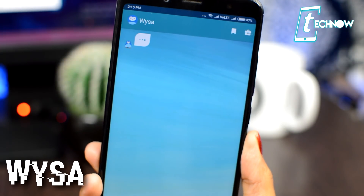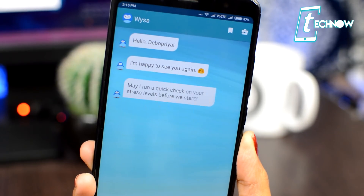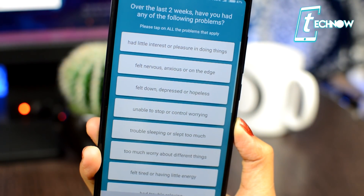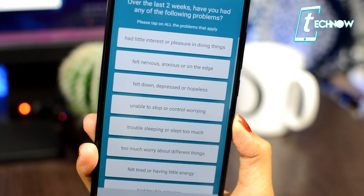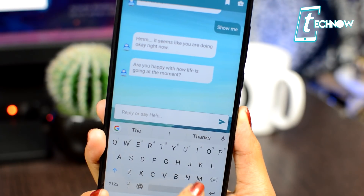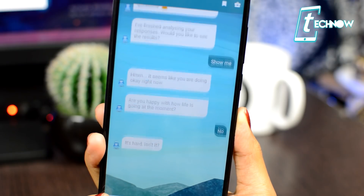Coming up next is Wisa — a chatbot coach for your emotional wellness. With Wisa in your phone, you are equipped to handle whatever life throws at you. In this application, you can write in whatever problems you're facing in life, including things you can't share with anyone, and the chatbot will help you get out of tough situations. You can discuss your problems here if you can't take suggestions from anyone else.